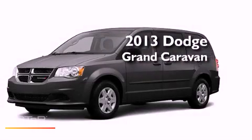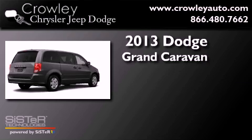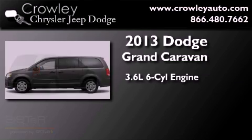This is a brand-new 2013 Dodge Grand Caravan. It has a 3.6-liter, six-cylinder engine and an automatic transmission.